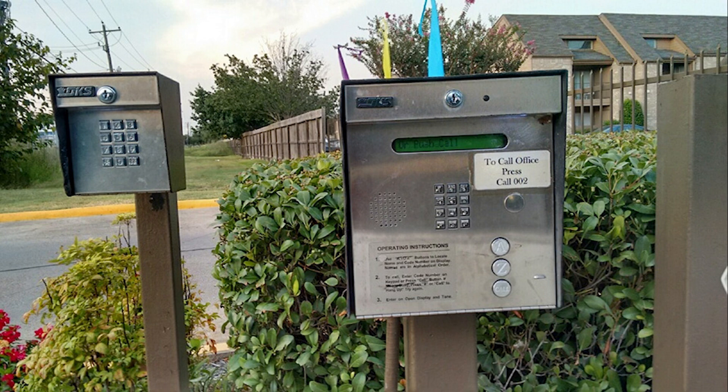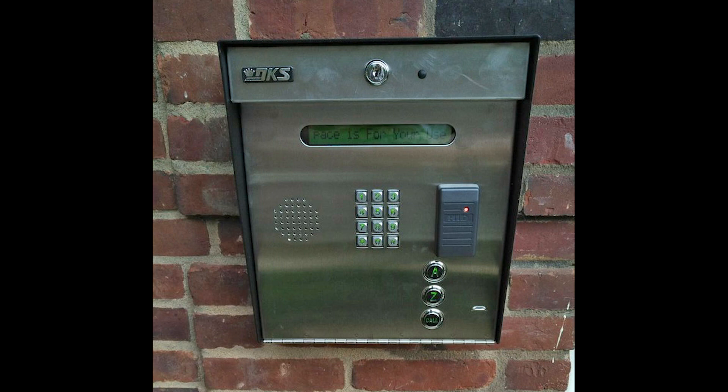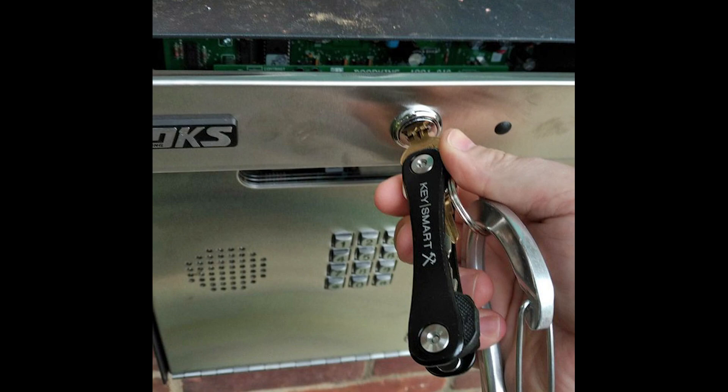Hey everyone. You've seen me post pictures like this before — telephony access control systems outside of buildings, especially the DoorKing system series of products, with that famous 16120 key that lets you access the inside of the panel.